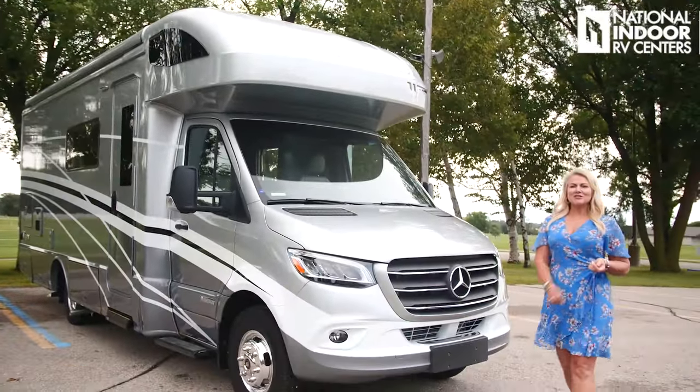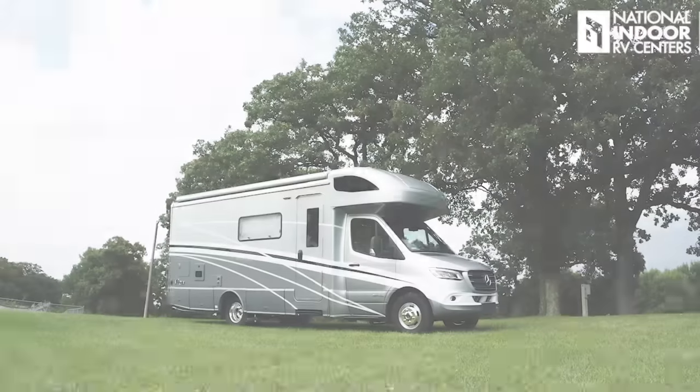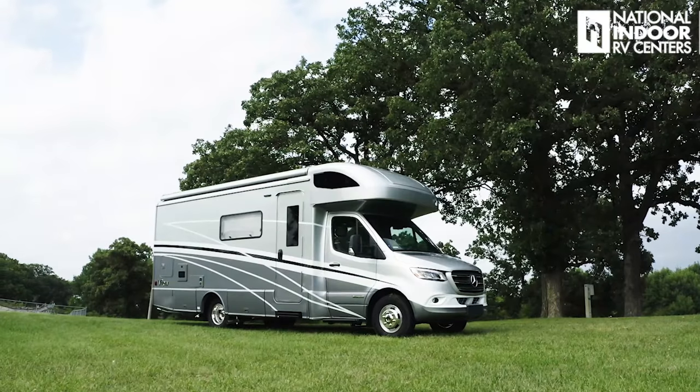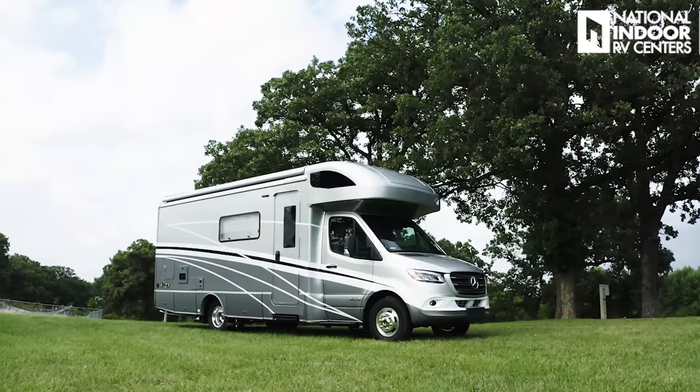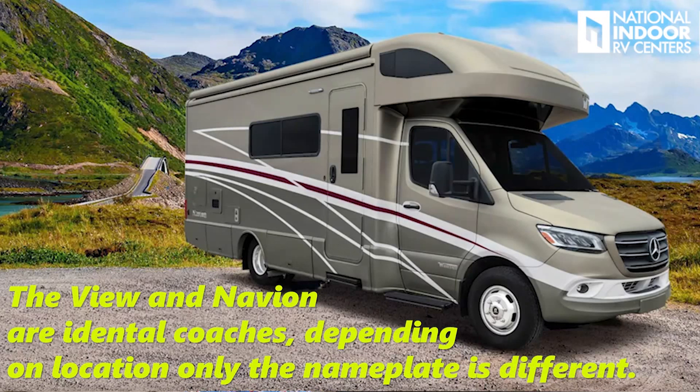Hi, I'm Angie with National Indoor RV Centers, and today I'm so excited to show you the 2021 Winnebago View. This is the 24D floor plan, which is going to have your Murphy bed in it. We've also got the 24J, which is your corner bed, and the 24V, which is your twin beds.